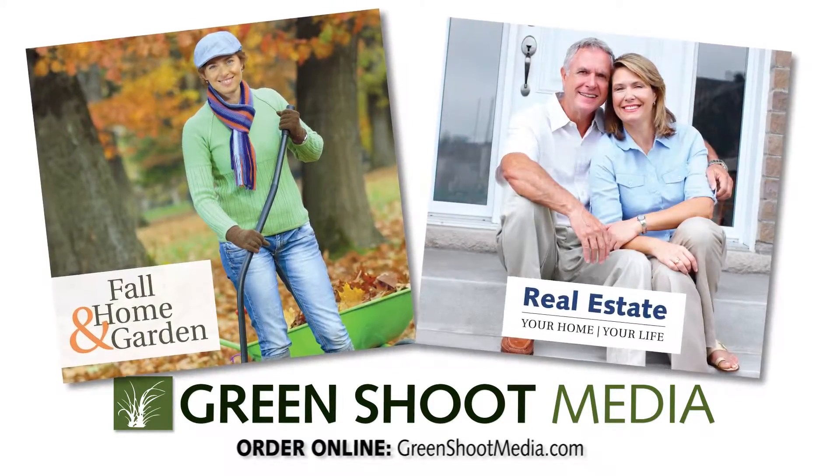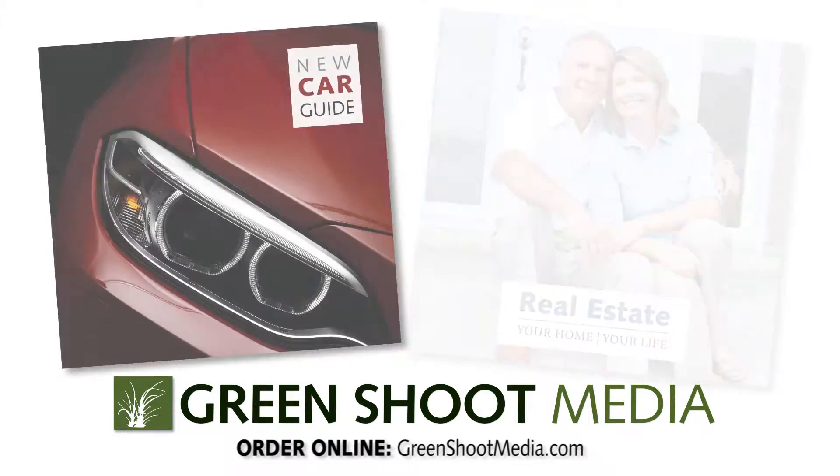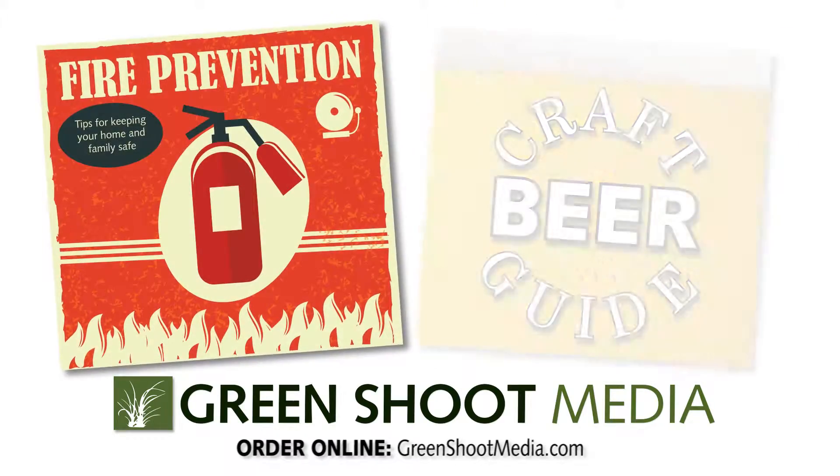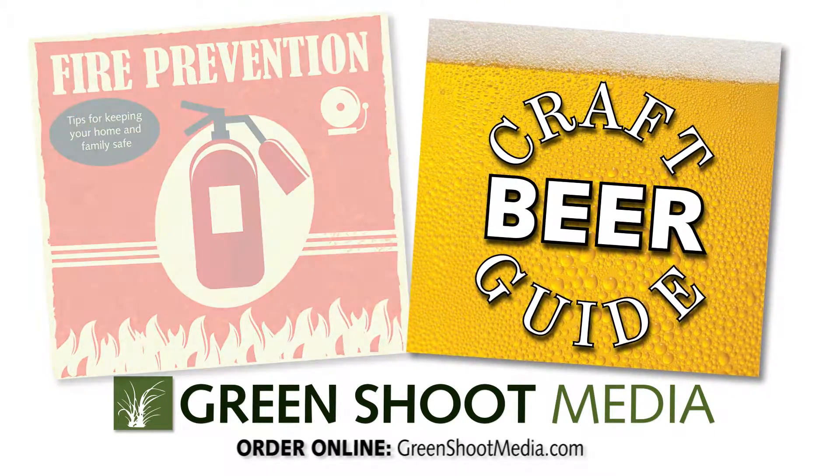Everything from home and garden and real estate, to automotive and weddings. If you can think of a topic, chances are we've got some great special sections to help you drive revenue around it.